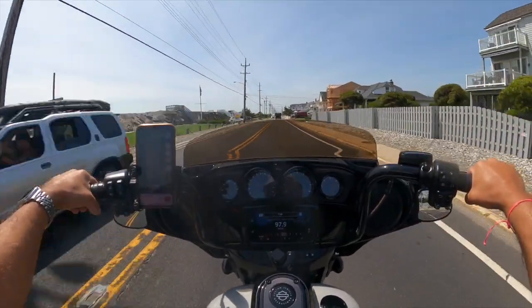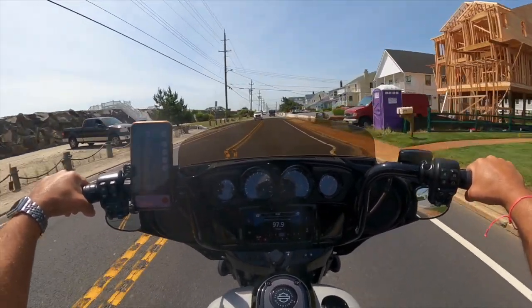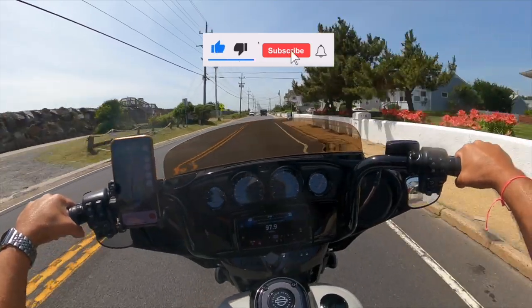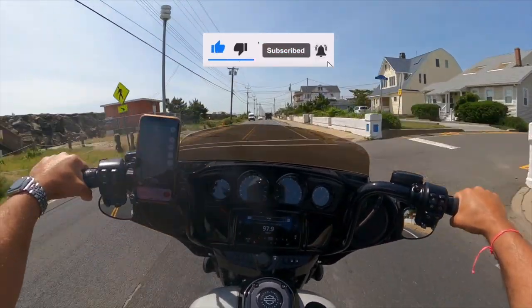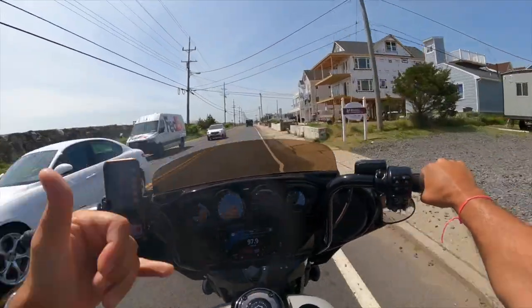All right everybody, that's going to do it for this video. Do me a favor — if you like this video, hit that like button; it really helps out the channel. Also remember to subscribe, we'd love to have you as the channel continues to grow. And remember to hit that bell icon so you can be reminded of future updates. Thanks for watching.